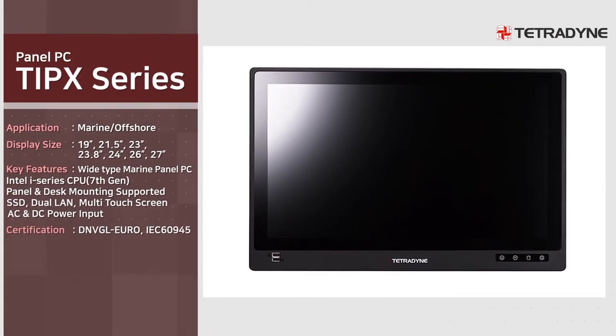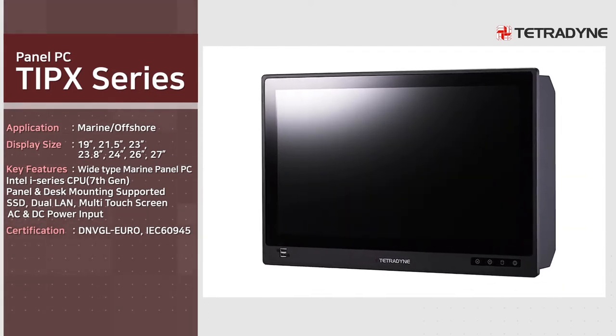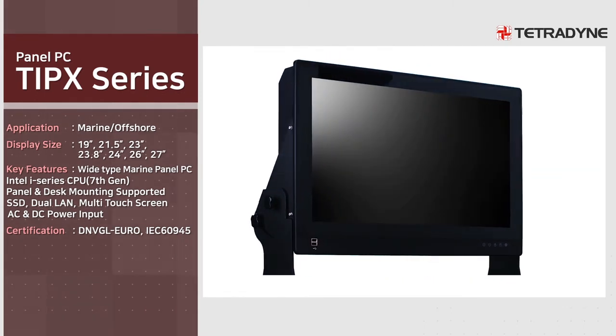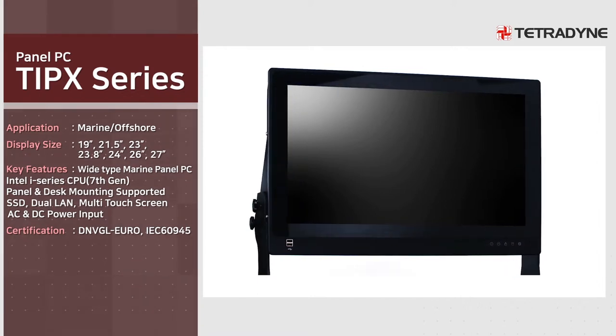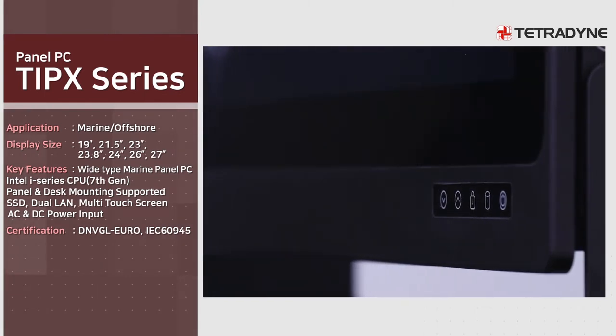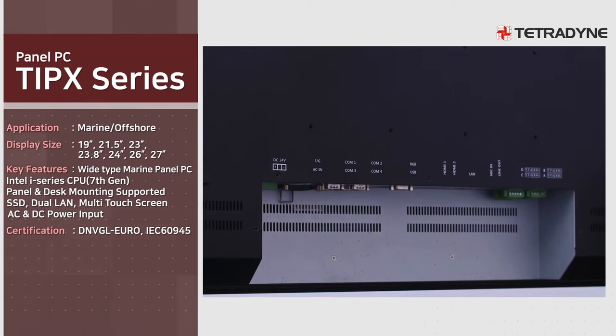TIPX series is a marine usage panel PC that installs wide-type panels equipped with a newly designed slim bezel. It is a product to which many convenient features including 7th generation i7 Intel CPU, full-range digital dimming, AC and DC dual power input, multi-touch screen, and picture-in-picture are added.